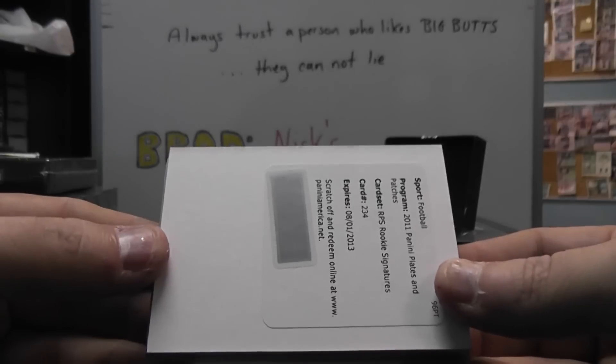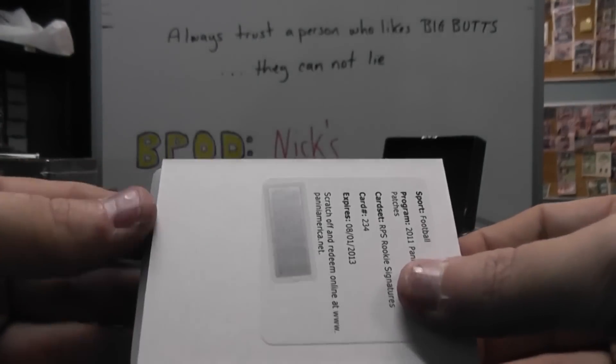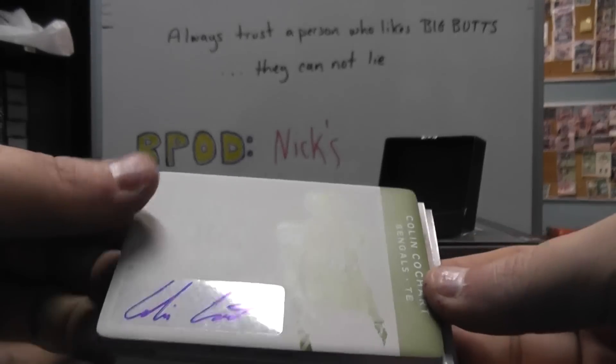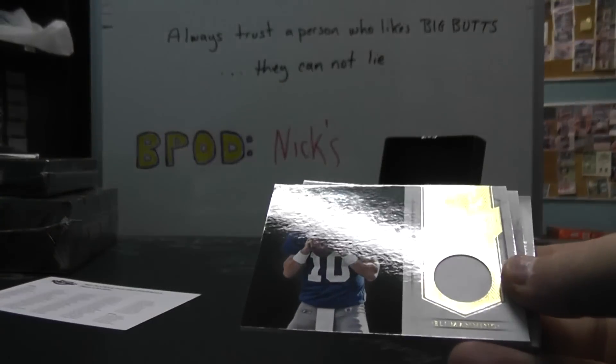Alright, we have card 234. Let me show this next card — it is a plate autograph of Colin Cockhart. 101 plate. A lot of bingles. 101 plate autograph.